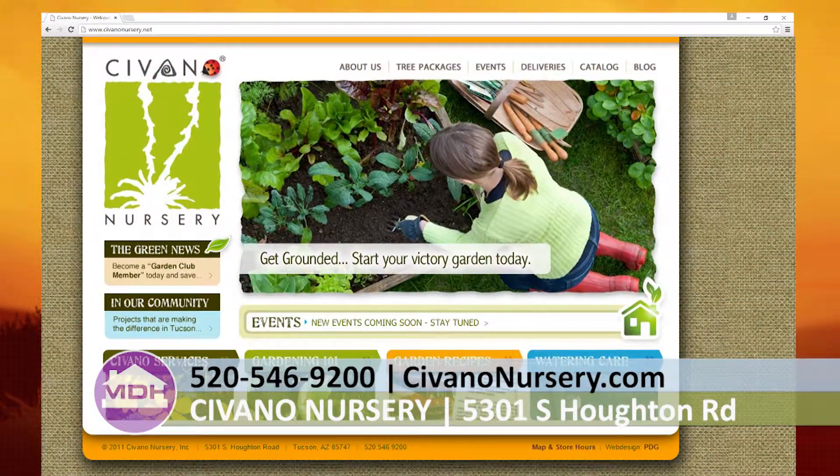Go to our website at www.savantnursery.com, or give us a call at 546-9200, or stop by the nursery and see all the plethora of different fruit trees and flowering plants that you can plant this time of year. We're at 5301 South Houghton, just on the southeast side of town. Beautiful sunny days normally — come on out, ask questions if you have any, and we'll help you get some orchards going in your own backyard.